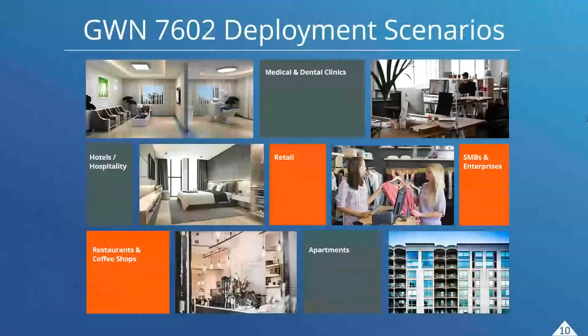Let's take a quick look at GWN 7602 deployment scenarios. There are several highlighted here including medical and dental clinics, retail, SMBs, enterprises, hotels and hospitality — which is a key deployment for this device — restaurants, coffee shops, and apartment complexes.